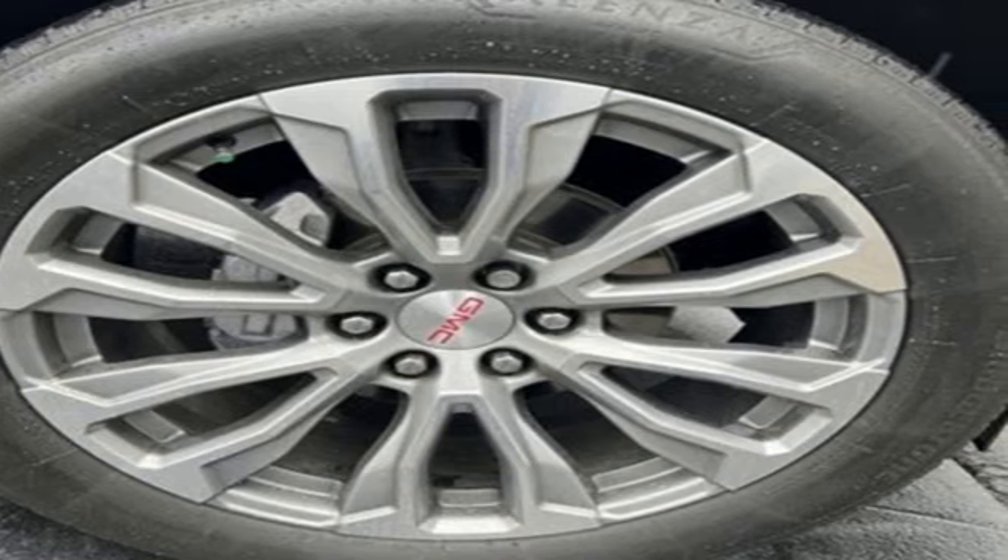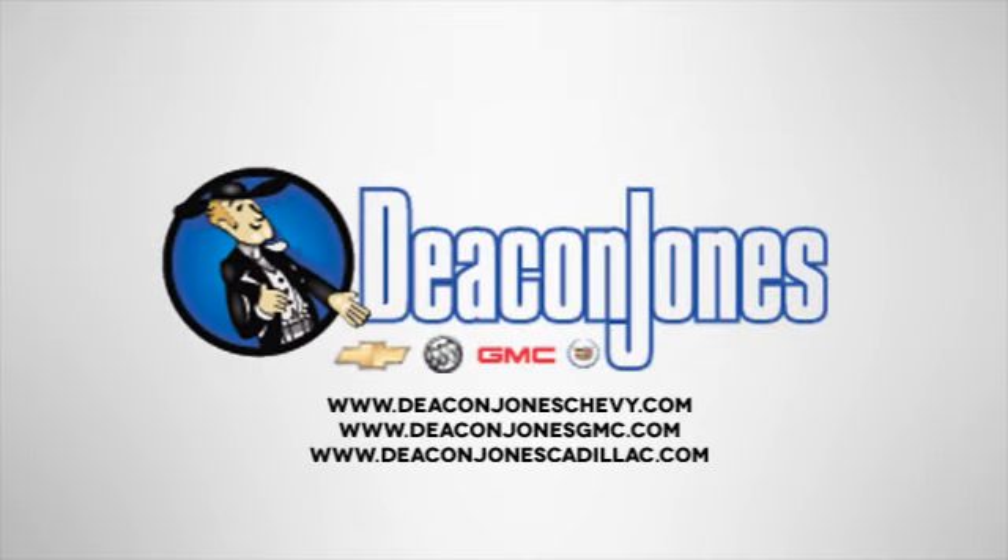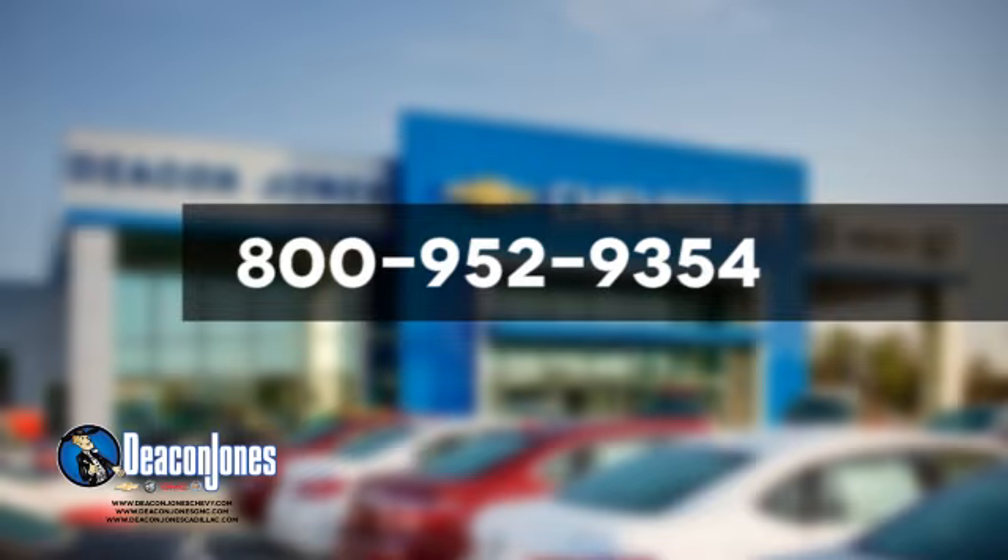The time is now. See for yourself today. Are you speaking Deacon? Visit Deacon Jones Chevrolet Buick GMC Cadillac today. Give us a call at 800-952-9354.